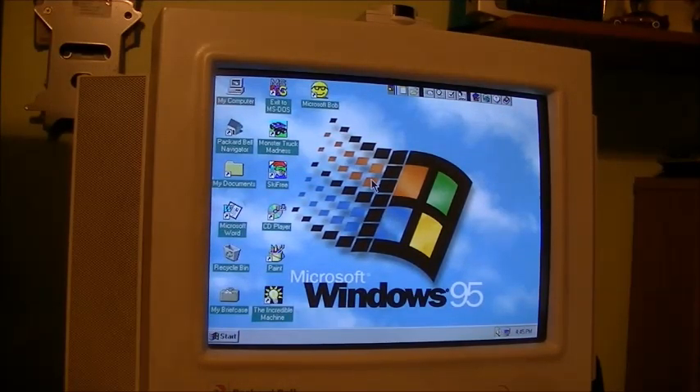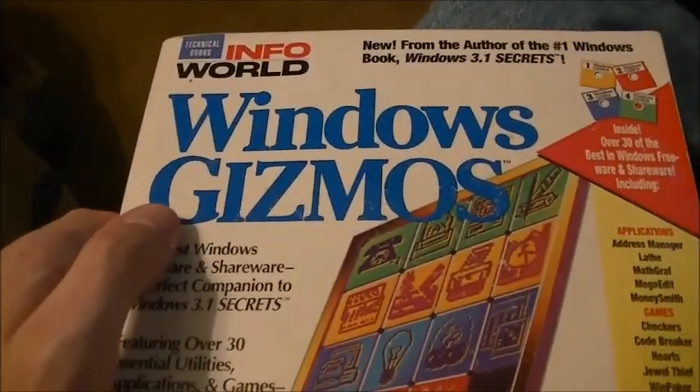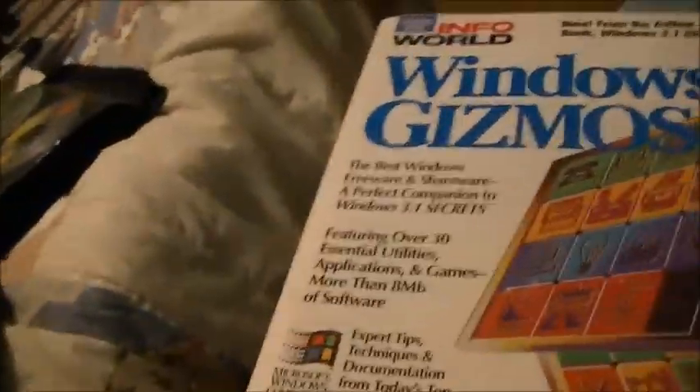And with that I think we will call it a day on this. But I have one more little treat for you - I'm going to have to take the camera off the tripod. A few months ago a good friend of mine sent me this book in the mail - it's Windows Gizmos, from 1993. It's about different types of interesting little software that you could install on your Windows 3.1 capable machine.